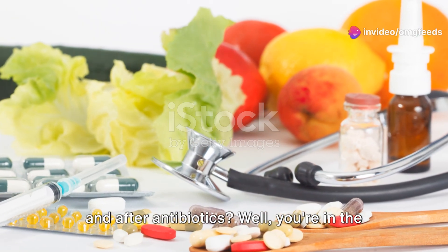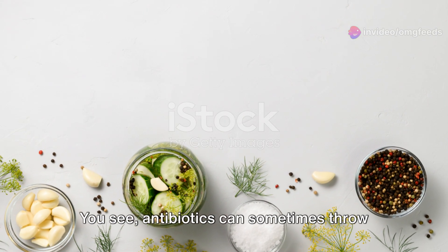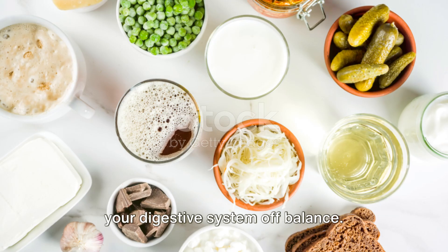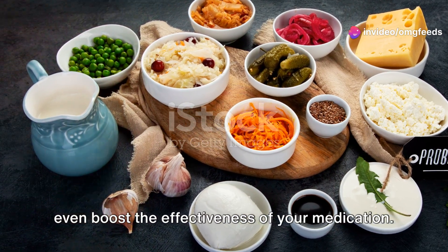Ever wondered what you should eat during and after antibiotics? It's crucial to maintain a balanced diet while on antibiotics. Antibiotics can sometimes throw your digestive system off balance. Eating the right foods can help keep those side effects at bay and even boost the effectiveness of your medication.